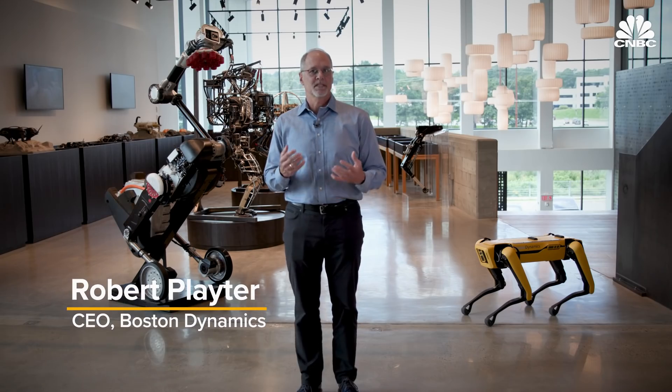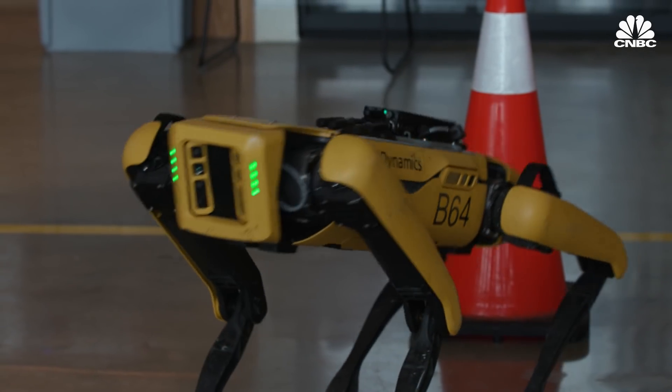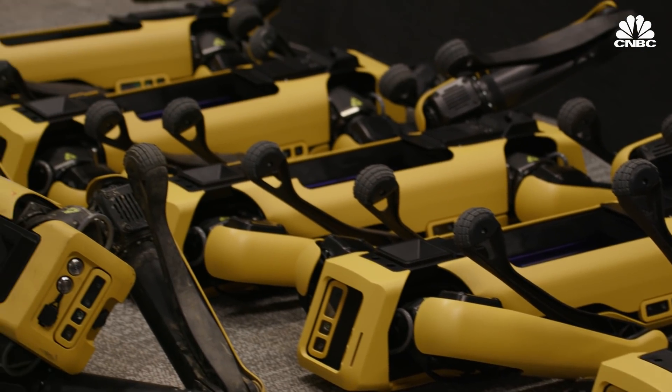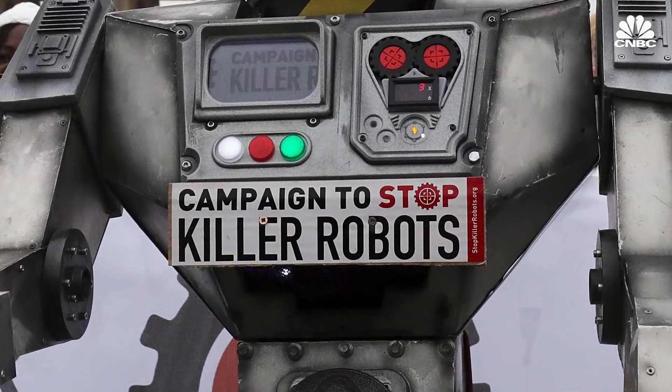Spot's role in public safety is one of keeping people out of harm's way. The NYPD was trying to use Spot so that it would be the point of communication to a potentially barricaded and armed suspect who had hostages — that's a good use case for a robot. Though the robot in the NYPD incident was not armed and was being remotely controlled by a police officer, concerns over fully autonomous robots being weaponized led to the formation of the Campaign to Stop Killer Robots.